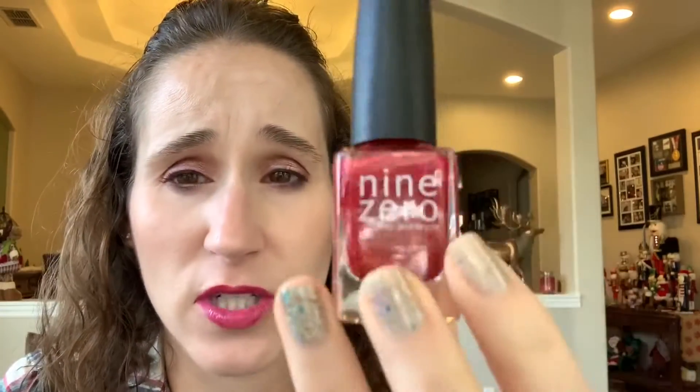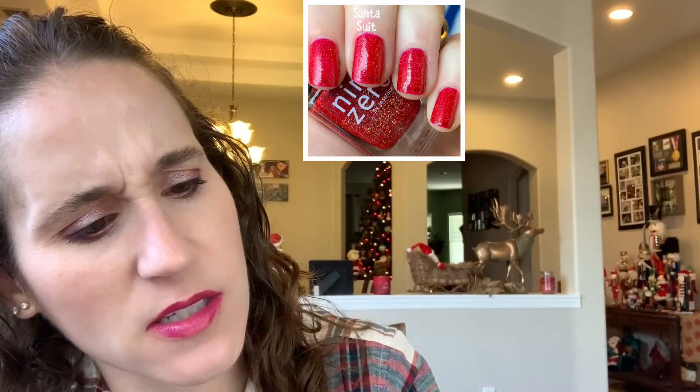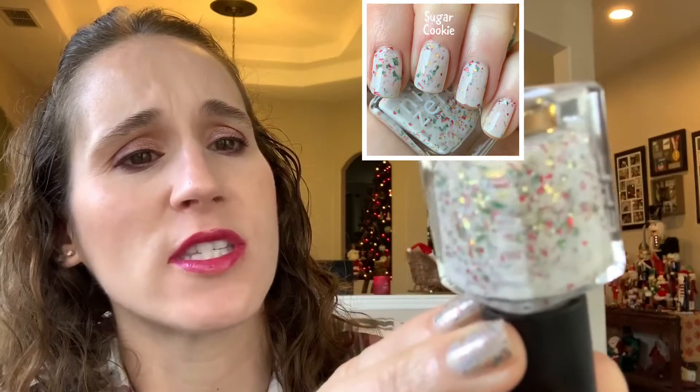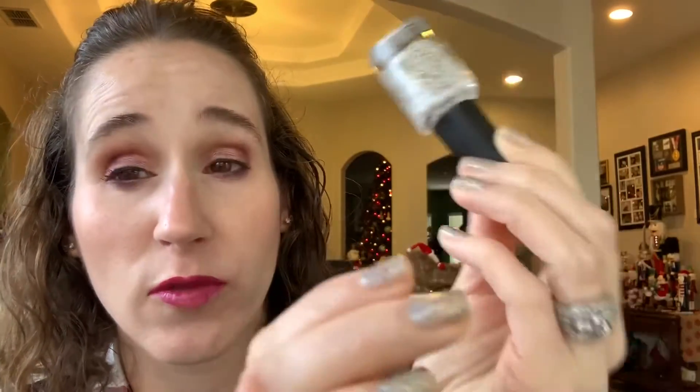This one is Santa Suit by Nine Zero — a red base with silver or gold glitters, I can't even tell to be honest. It's a little bit of a gritty glitter. A nice bright sparkly red. Then another one by Nine Zero — this one is Sugar Cookie, a white crelly with green and red shards and gold glitters. Really really nice, I like this one.